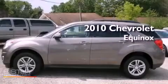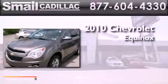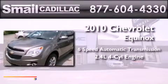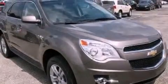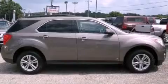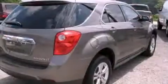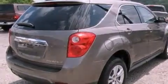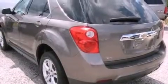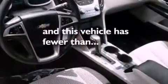This is a certified pre-owned 2010 Chevrolet Equinox with an inline four cylinder engine. Its top features and packages include the appearance package, a power driver's seat, Bluetooth cell phone integration, a premium sound system, a leather wrapped steering wheel, aluminum wheels, an illuminated driver's side vanity mirror, traction control and stability control systems. This vehicle has less than thirty-two thousand miles.